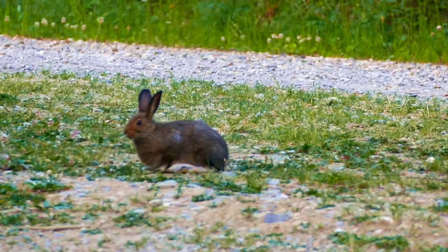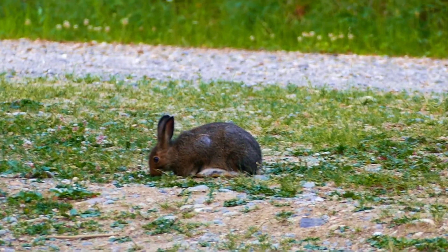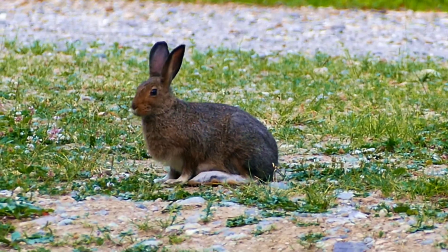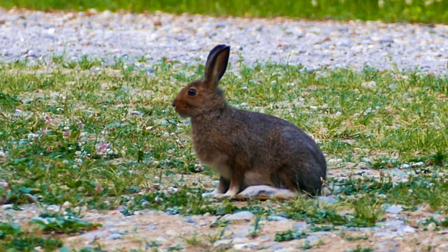There's lots and lots of rabbits in the Beaverfoot area. There's one right by our campsite.